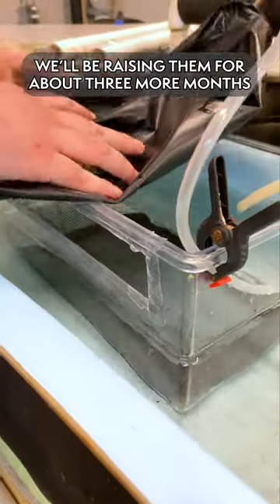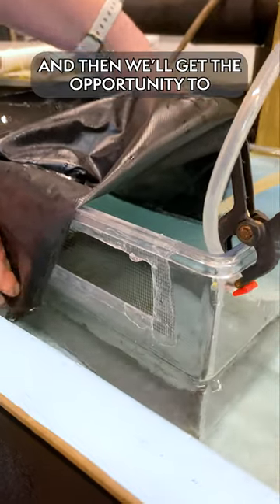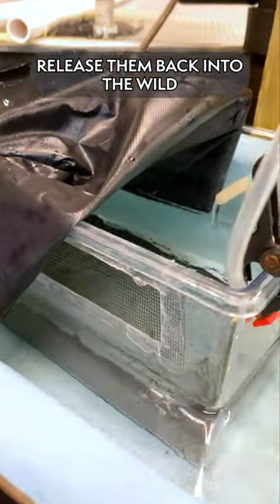We'll be raising them for about three more months till they're about two to three inches long, and then we'll get the opportunity to release them back into the wild.